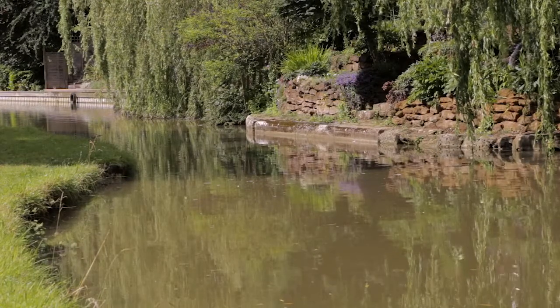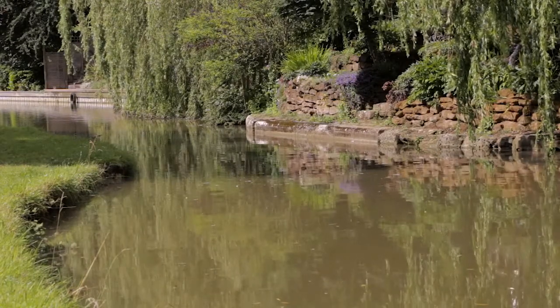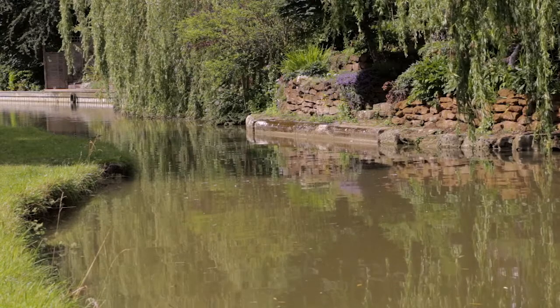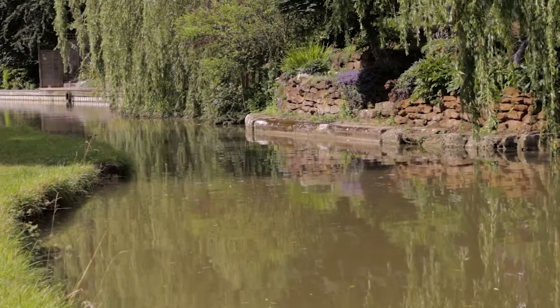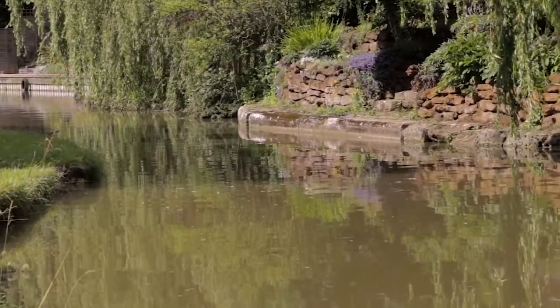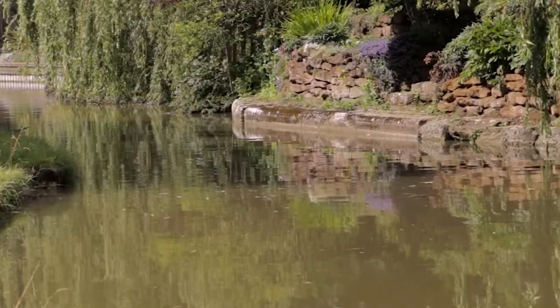Another swing bridge, number 113, was also used to cross the canal south of Leighton Lock but was demolished around the beginning of the First World War. Its abutments are still clearly visible, with the classic narrowing of the canal where the bridge stood.